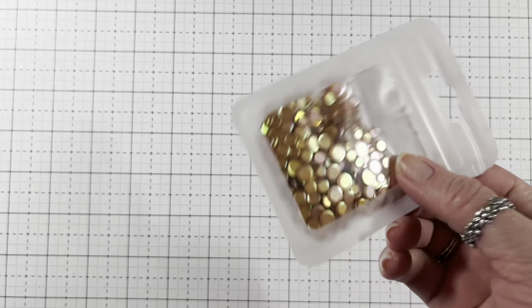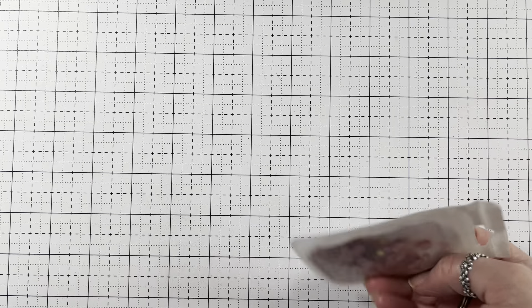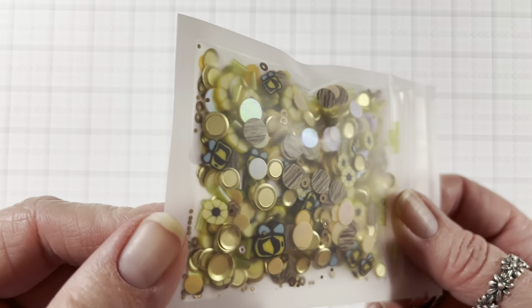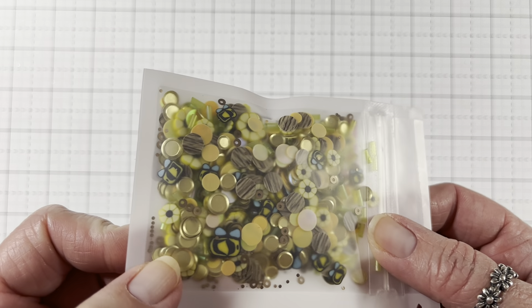I also got two sequins. I picked up the pink gold ones — they're pretty. They're by This Calls for Confetti. I love those. And then I also picked up the Autumn Buzz — they have bees and sunflowers in them, which are my loves. And then it has pieces that look like wood. I got those. And then I also picked up an extra paper pad, which I'll show you when we get to it.